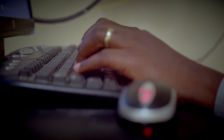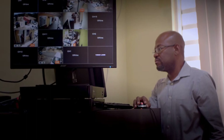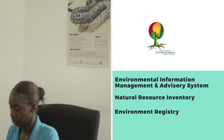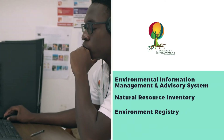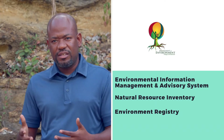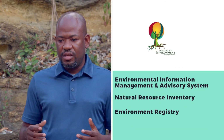I have to refer back to our act, the Environmental Protection and Management Act of 2019. Part 10 of this act speaks about environmental information and clearly articulates the different types of databases managed by the Department of Environment. We have our Environmental Information Management and Advisory System — our GIS database — and our Natural Resource Inventory, a subset of the GIS database housed on an online platform accessible to the public. We also have our Environment Registry, which speaks specifically about reporting, monitoring and compliance of multilateral environmental agreements.